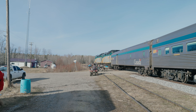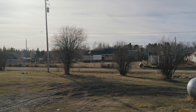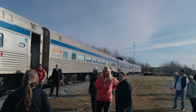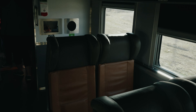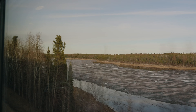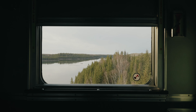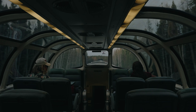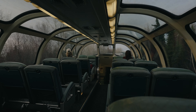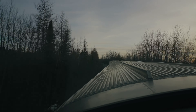We had no idea if we were going to be able to get alcohol on the train, so we made sure to stock up with some red wine in Thompson. We had some cups and had some drinks on the train — I don't think this is necessarily allowed, but we did it anyway. Beer on the train was available for $9, which is quite expensive on a 16-hour train. I'd recommend bringing some if you choose to partake in that type of activity.